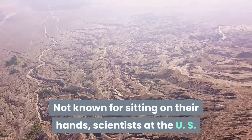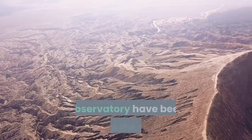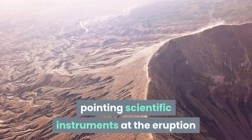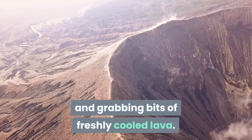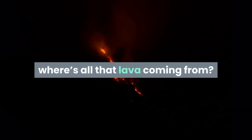Not known for sitting on their hands, scientists at the U.S. Geological Survey's Hawaiian Volcano Observatory have been out in the field, pointing scientific instruments at the eruption and grabbing bits of freshly cooled lava. And in doing so, they've already answered a key question about the new eruption: where's all that lava coming from?